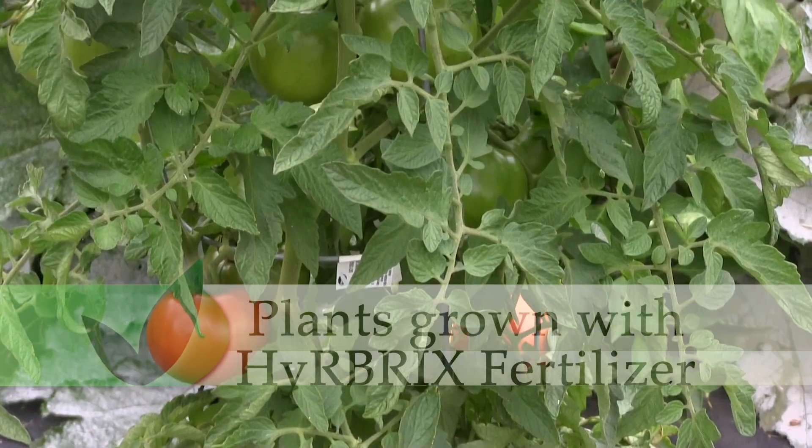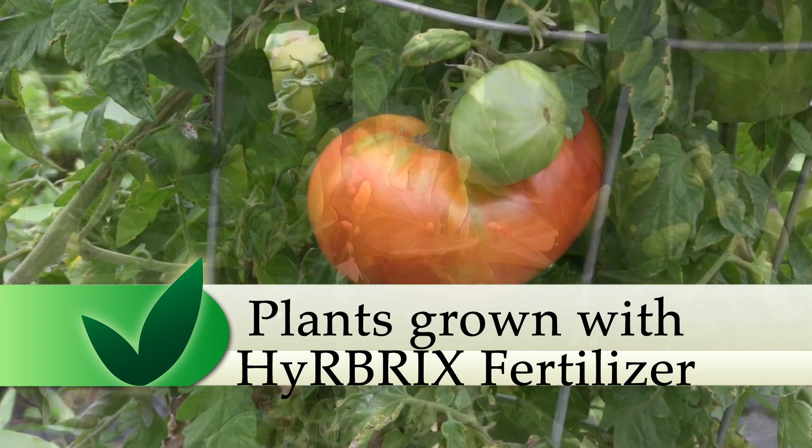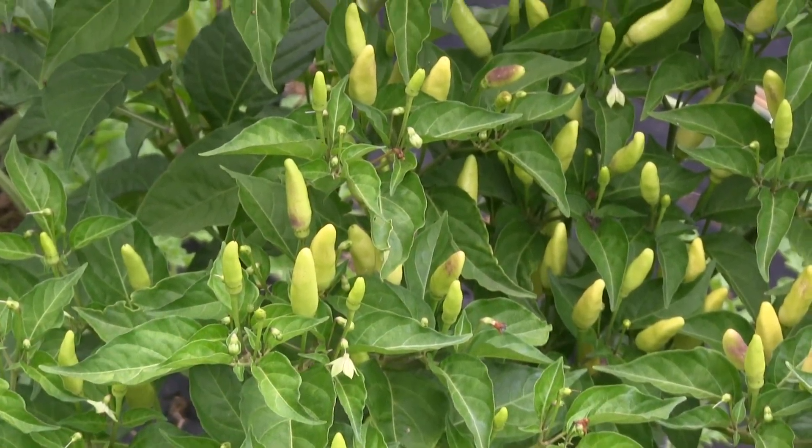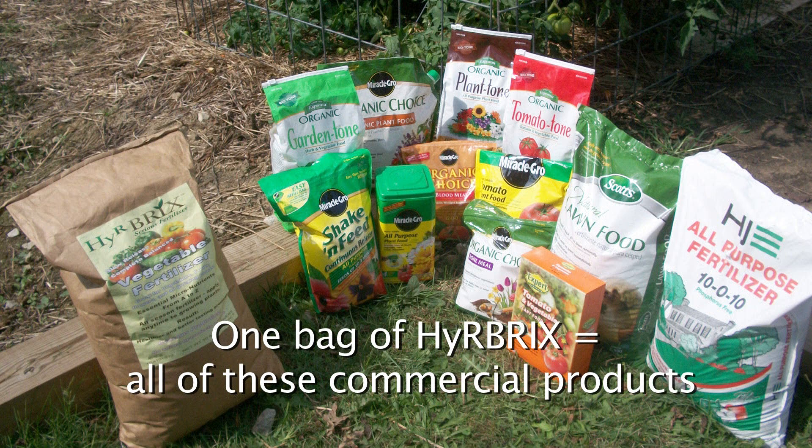At Hirebricks our goal is to rebuild your soils with elements that plants require and stimulate the soil to release tied-up nutrients. This creates a stress-free environment where plants can thrive. Every time a plant is stressed it loses yield potential and quality. Other fertilizers don't contain the additional required nutrients that plants need to maintain health throughout the growing season, and that's why Hirebricks fertilizers work.